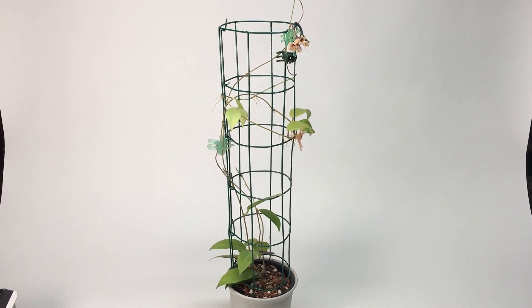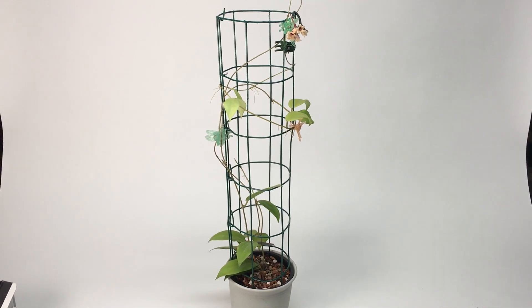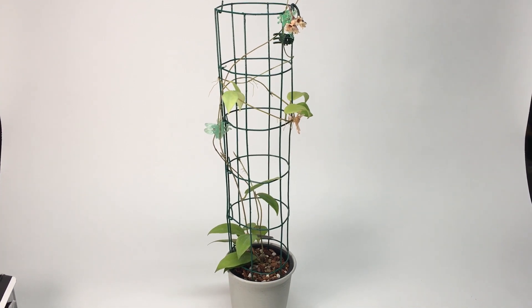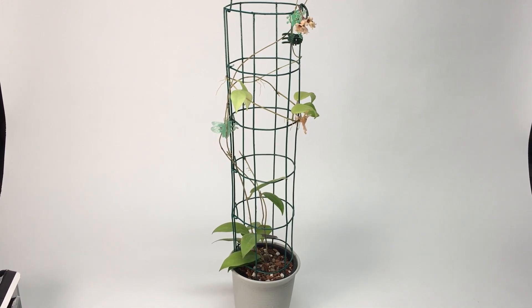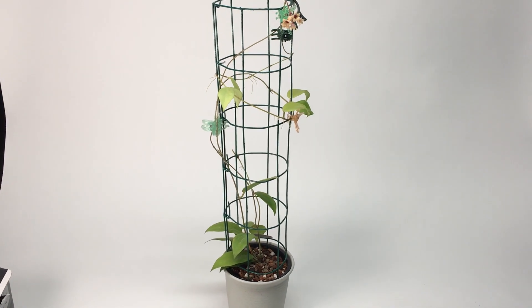This Hoya came from my Thailand order that you saw me unbox. It's the very first one to flower. I'm growing it in a bonsai mix in a net pot with a rabbit wire or critter wire trellis. Let's take a look at the flowers.